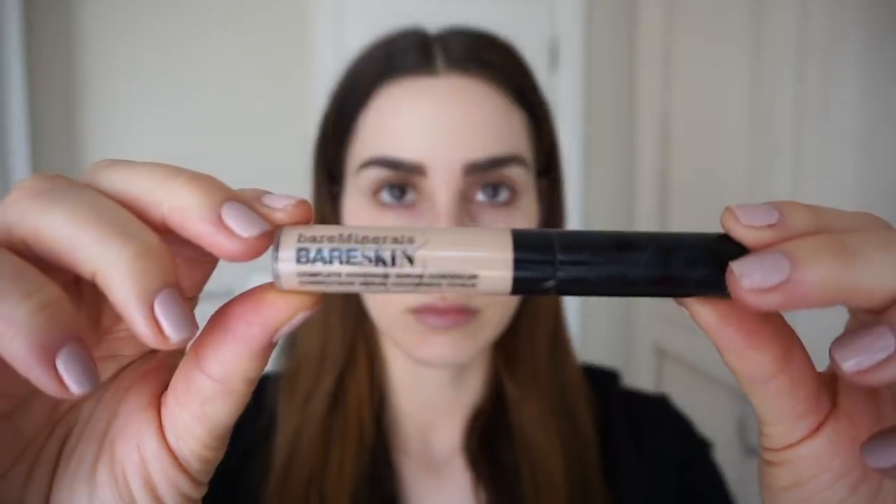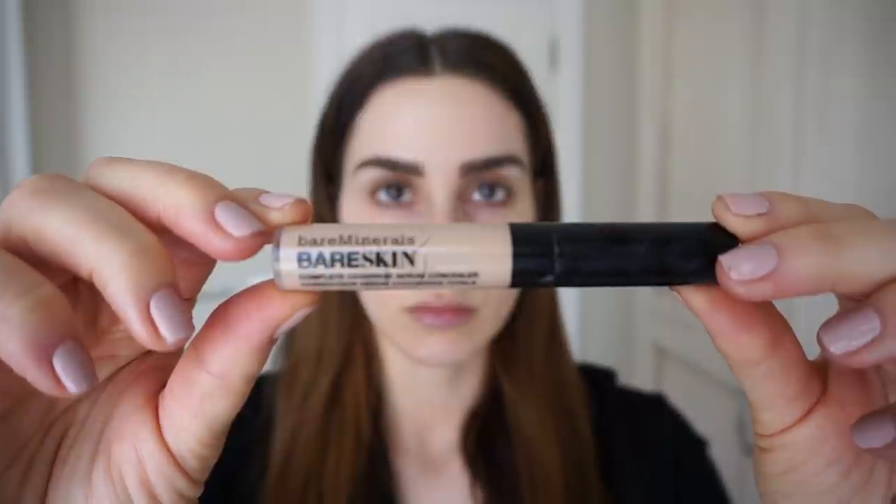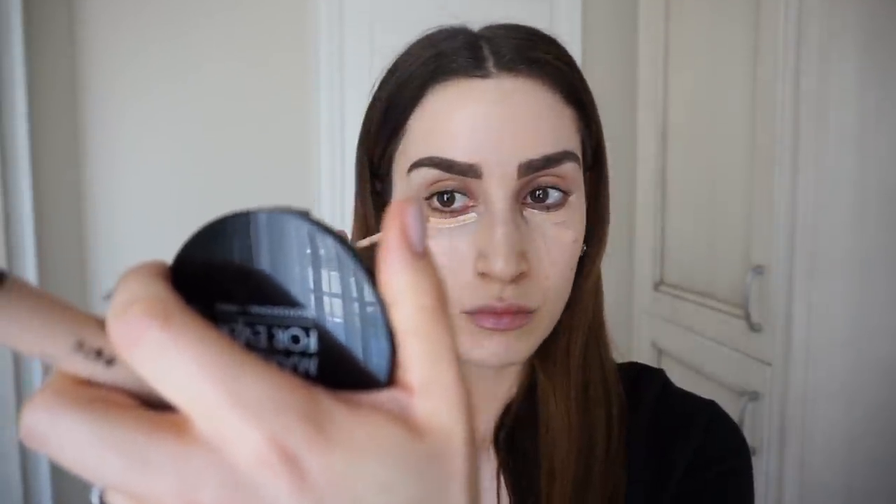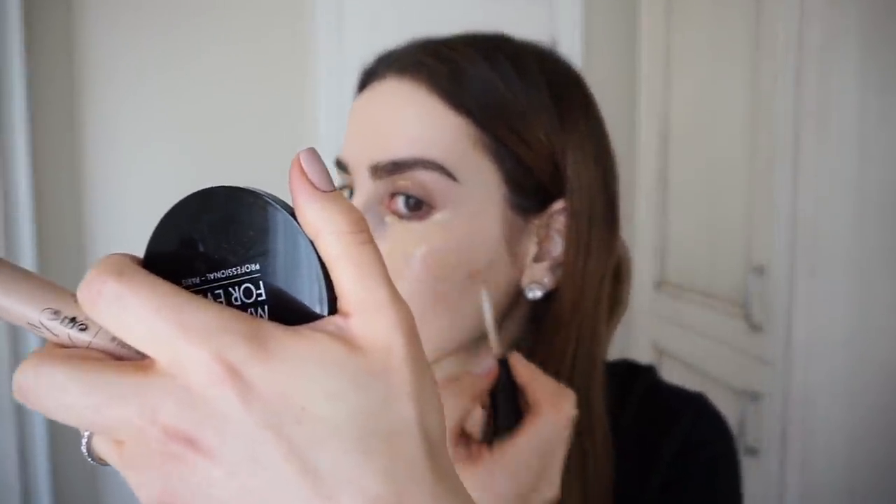Next, I'm using my favorite concealer to conceal my dark circles and acne marks. This is the Bare Minerals Bare Skin Complete Coverage Serum Concealer in the shade Light. This is a full coverage concealer that blends out like a dream and covers literally everything without being cakey in the slightest. In my opinion, this is seriously one of the most underrated makeup products on the planet, and I'm completely obsessed with it. I'll link all of the products I use in this video in my description box.